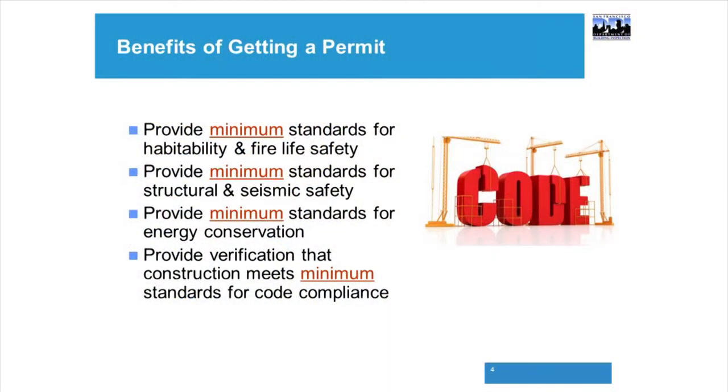Energy conservation is another concern. If you're living in your home, you're all probably paying a PG&E bill. You'd like to know that as a result of your remodel there's the right insulation in the walls, that you're using the proper lighting, and that you have the proper pipe insulation for your plumbing. That will help keep your PG&E bills down, and your utility bills in general will be far less.